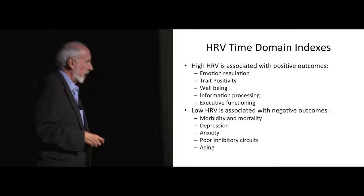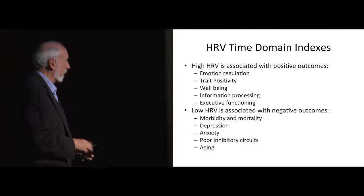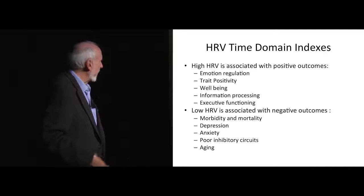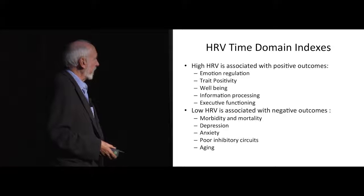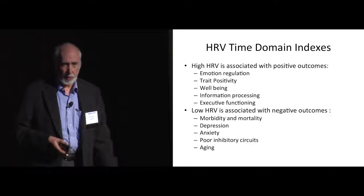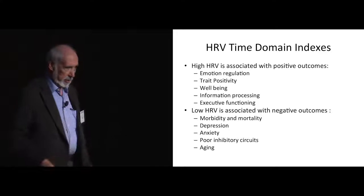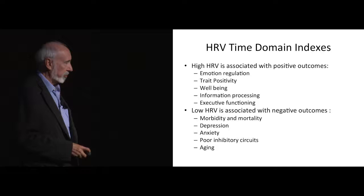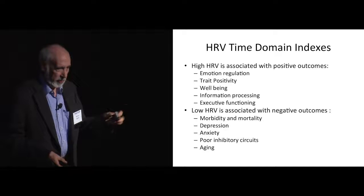These indices have been associated with many things. High heart rate variability has been associated with positive outcomes like emotional regulation, trait positivity, well-being, information processing, and executive functioning. Low heart rate variability is associated with negative outcomes like morbidity and mortality. Heart rate variability is a powerful independent risk factor for mortality — all-cause mortality, and especially cardiac mortality — independent of all other lifestyle factors and genetics. It's also a marker for depression, anxiety, poor inhibitory circuits, and for aging. I've been watching mine go down for 25 years.